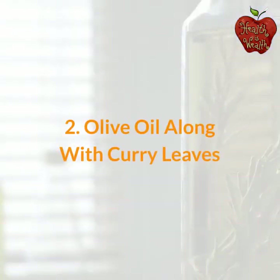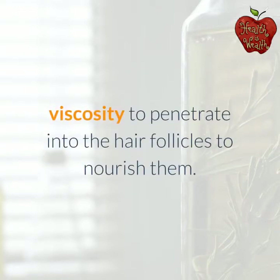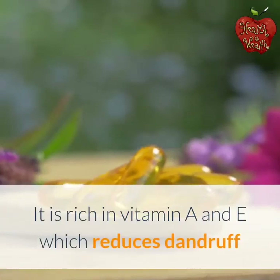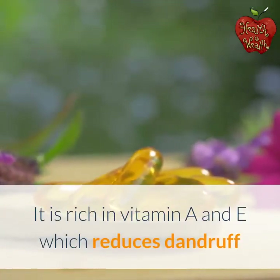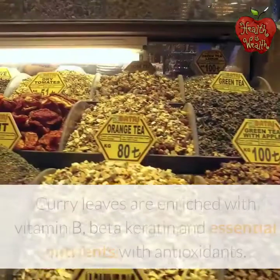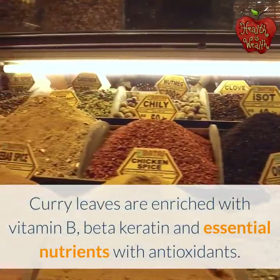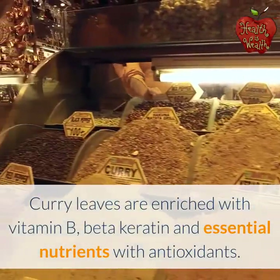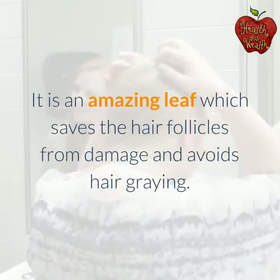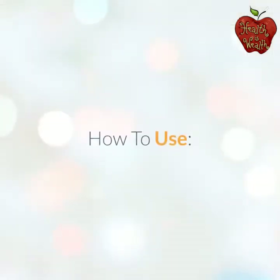Olive oil along with curry leaves. Olive oil, referred to as liquid gold, is extracted from olives and possesses high viscosity to penetrate into the hair follicles and nourish them. It is rich in vitamins A and E, which reduces dandruff and prevents split ends for healthy hair growth. Curry leaves are enriched with vitamin B, beta-keratin, and essential nutrients with antioxidants. This amazing leaf saves the hair follicles from damage and avoids hair greying.